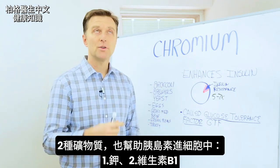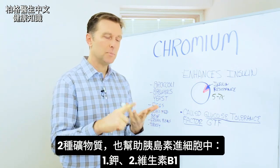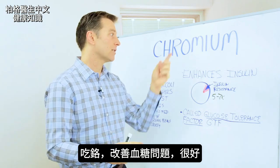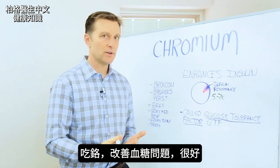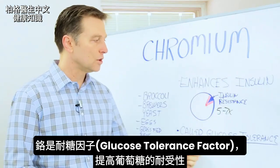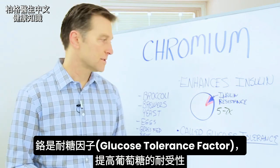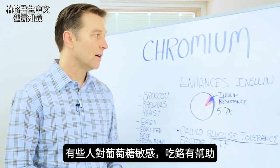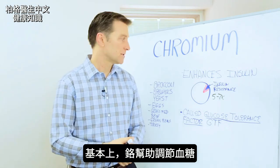There are two other elements that can do that — one is potassium and B1. So now we've got chromium. That would be a really good combination to help someone with a blood sugar issue. It's actually called the glucose tolerance factor because it improves the tolerance of glucose. Some people have a glucose sensitivity — chromium helps that. Basically, chromium helps your blood sugars.